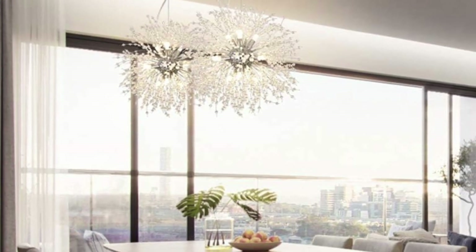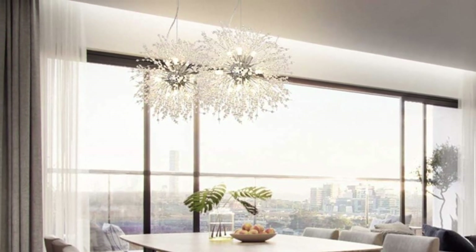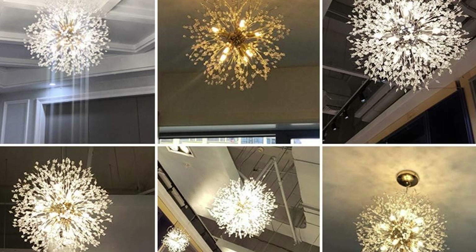A firework chandelier that is trending in modern design. It can be used as hallway lighting, or a pair of them can be perfect for your dining table lighting.